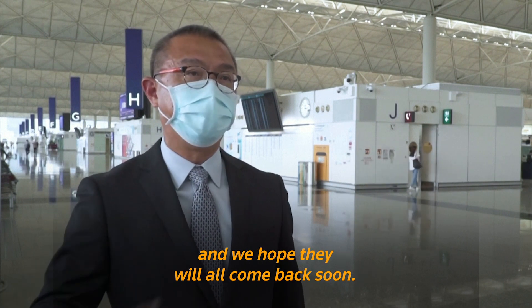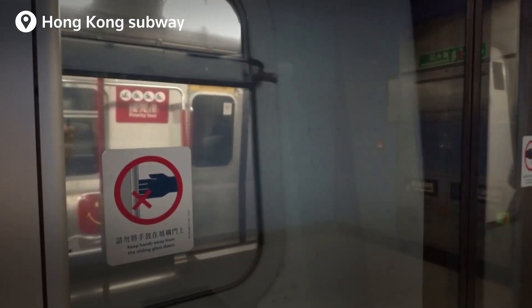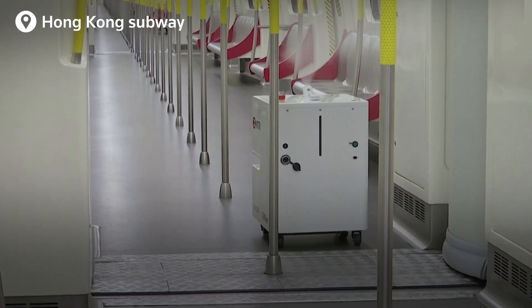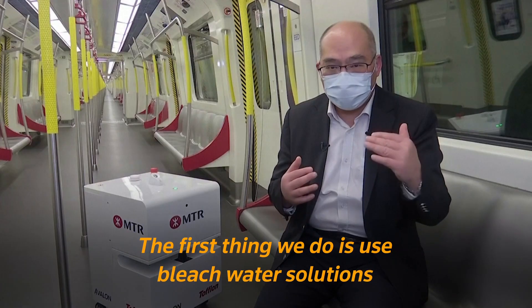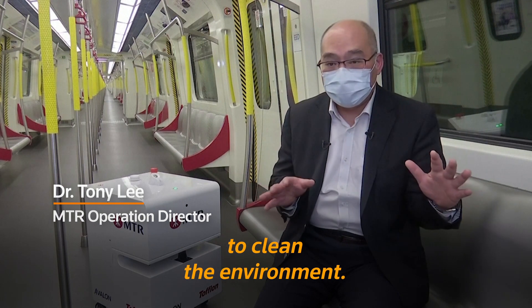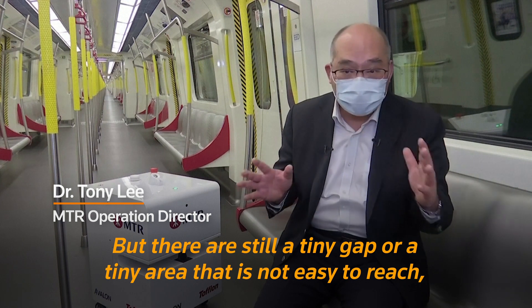Underground, Hong Kong's subway is deploying an autonomous fleet of mini-fridge-sized robots, spraying a vaporised hydrogen peroxide solution to disinfect trains and stations. They use a diluted solution to clean the environment, but there is still a tiny area that is not easy to reach.